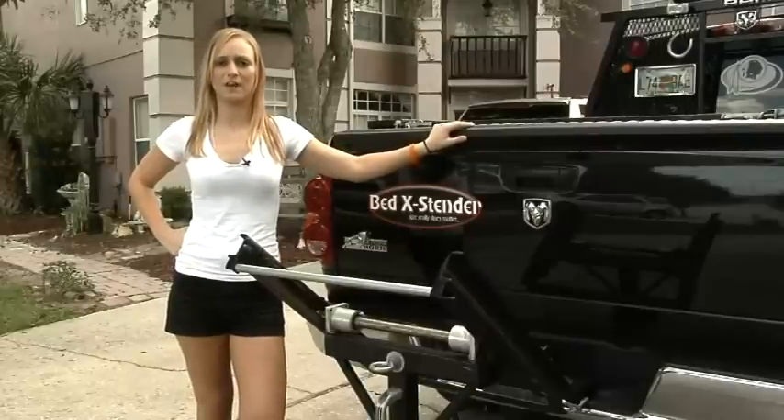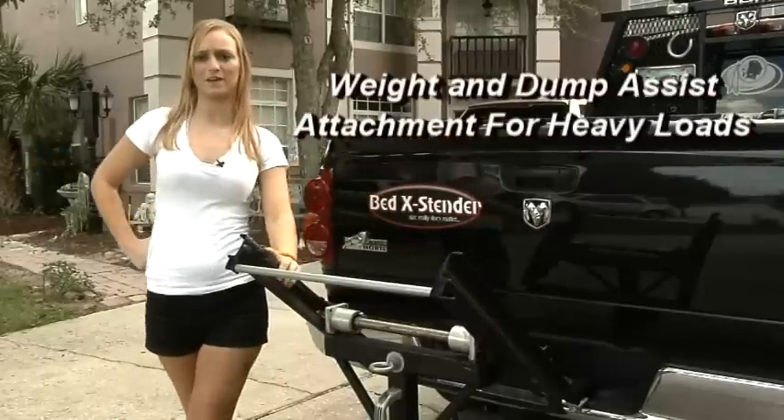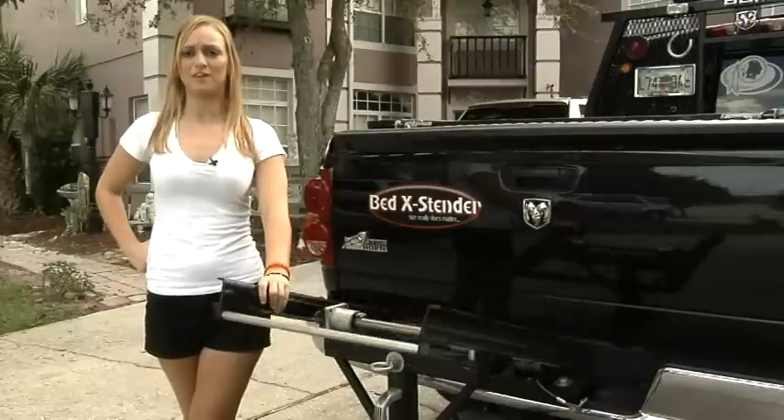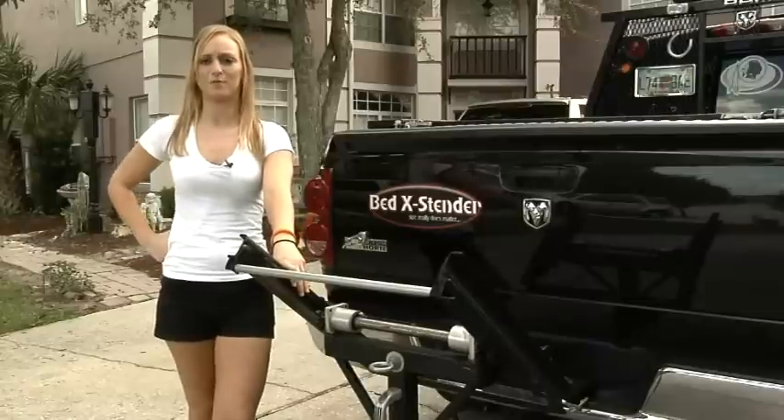When transporting material longer than 8 feet or heavy loads, Bed Extender recommends attaching the weight and dump assist mechanism for extra support. Just slide the unit into your hitch receiver, roll out the cargo carrier, and you're ready to go. Complete details are available in your operator's manual.